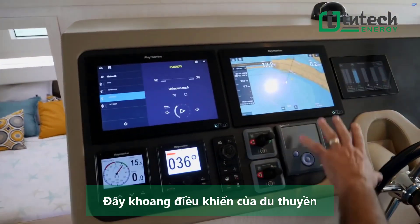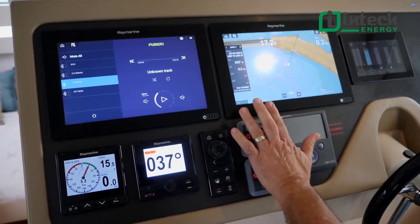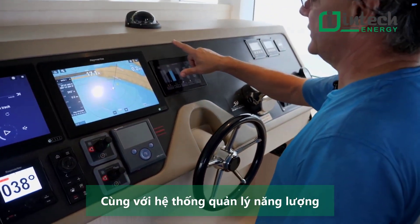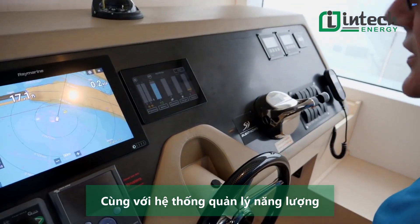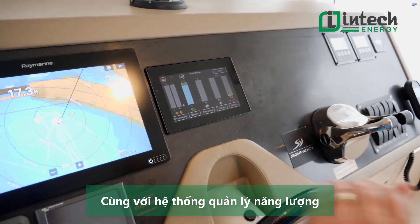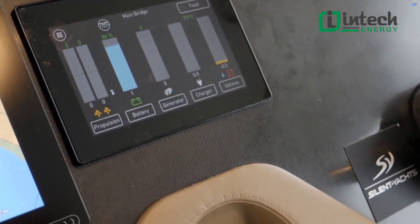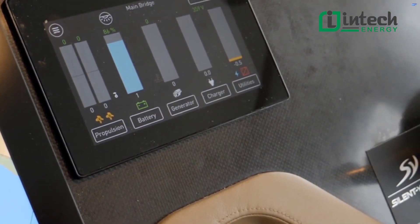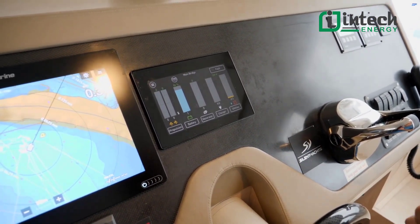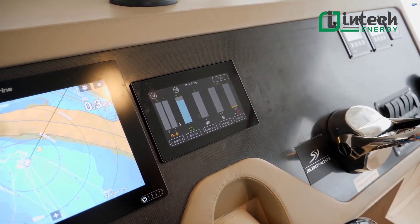It's a pretty standard nav station for a boat with a standard layout — you have thrusters and regular navigation tools. But the main display is for the hybrid energy management system. It currently shows the battery at 86% state of charge, discharging about one kilowatt or even less. We are at anchor, so we are not moving.